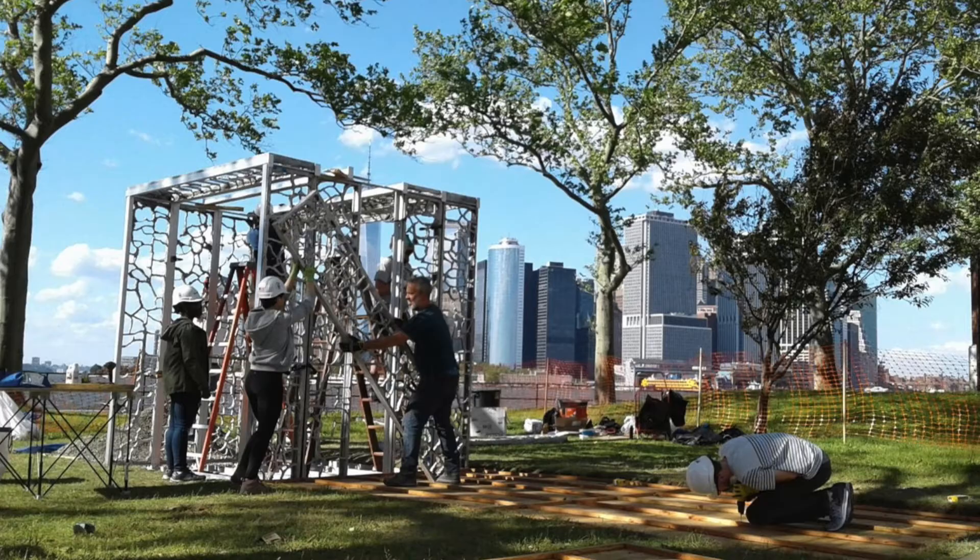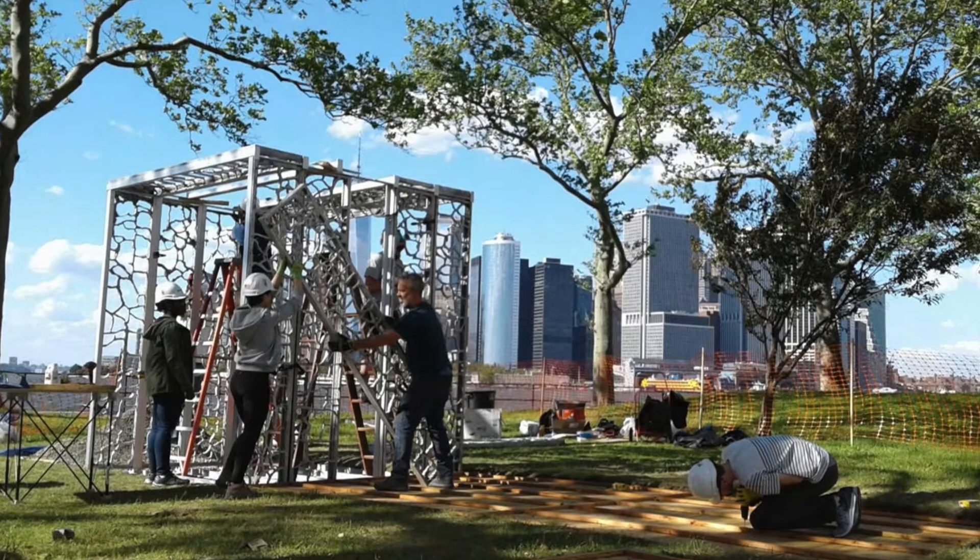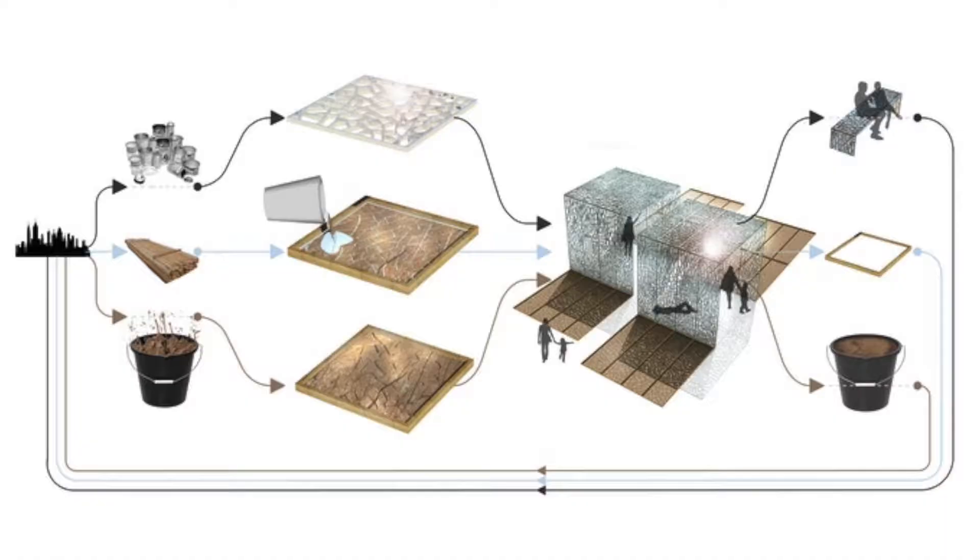Every year on Governor's Island there's a competition to design a pavilion, and for the 2017 competition I was lucky enough to be part of a team that won. With competitions there's always a lot of people that enter and the expectation usually isn't that you win — it's that you're working with a team, trying out experimental and interesting ideas. Winning is great because you get to build the structure, but a lot of it's just about participating and trying out something new.